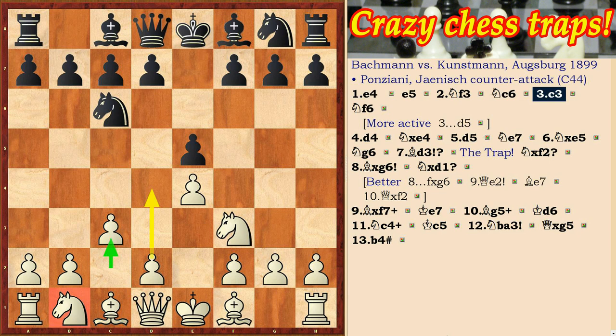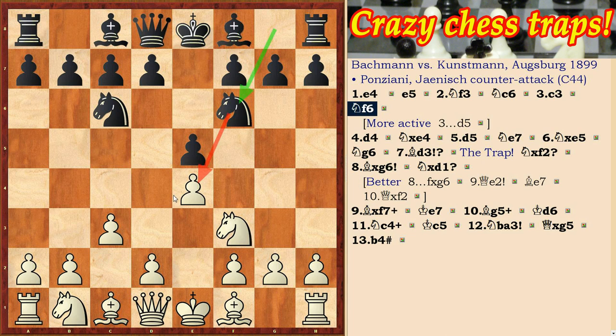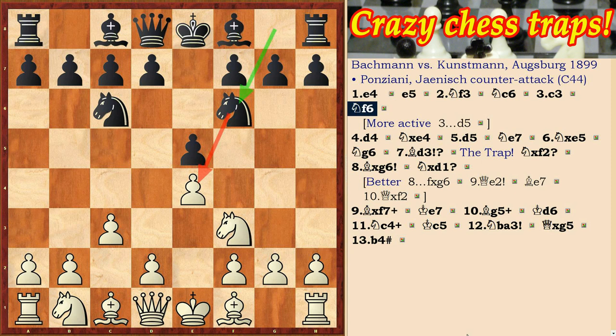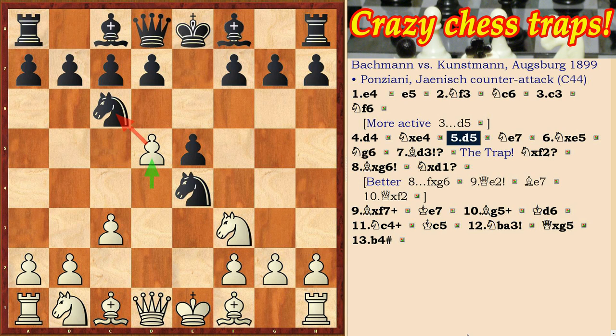Nf6, attacking the e4 pawn and d4. More active here is the move d5, but the move Nf6 is also good. d4, Nxe4, d5, Ne7, Nxe5, and Ng6. The e5 knight stands strongly in the center. The g6 knight attacks it and opens the way for the f8 bishop.